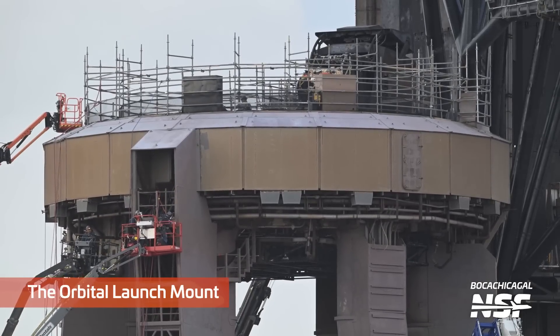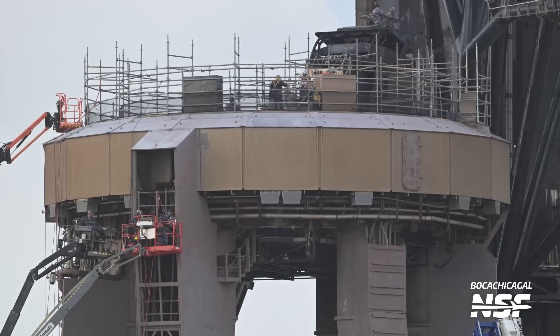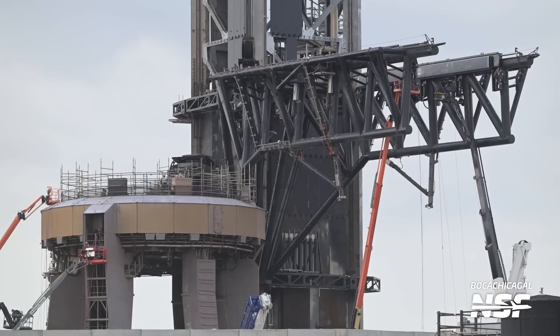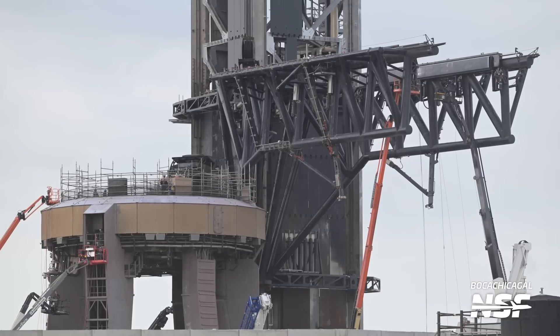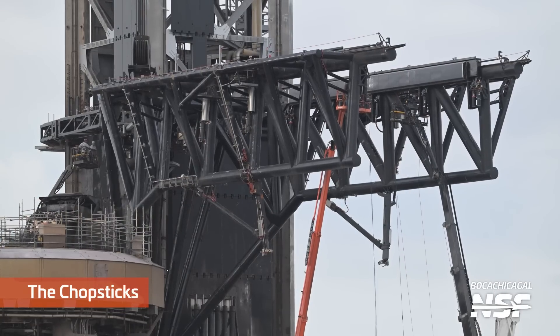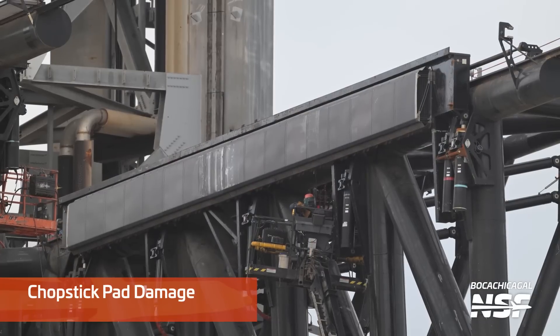Back to the original OLM at the launch site. A lot of folks working around there — I wonder if it's more inspections or repairs, which one is the primary task. If we had a pie chart, maybe it's 80% inspections and 20% repairs. I'd really be curious to know that.